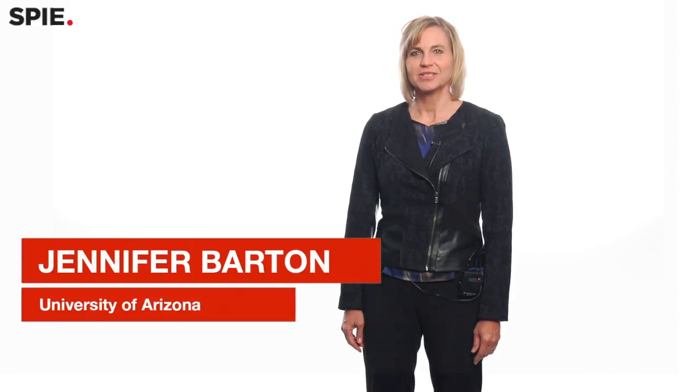Hi, I'm Jennifer Barton. I work at the University of Arizona, where I'm a professor of biomedical engineering and the interim director of the Bio5 Institute.